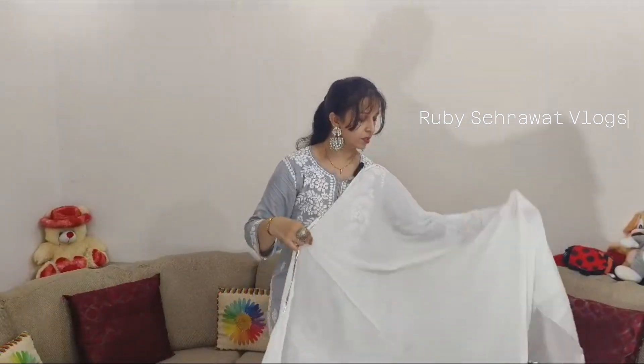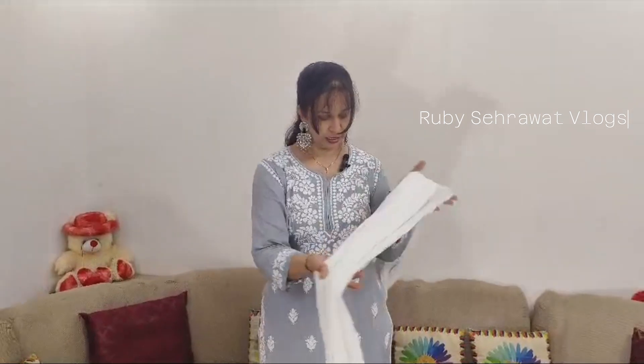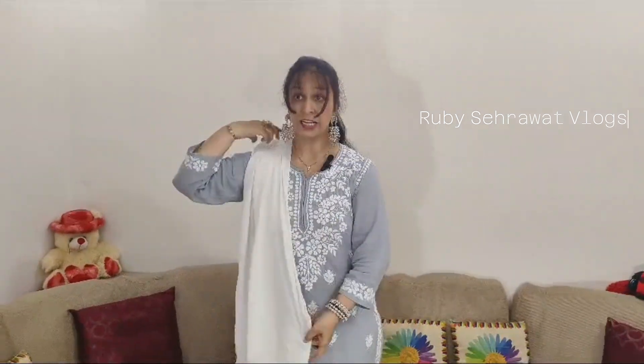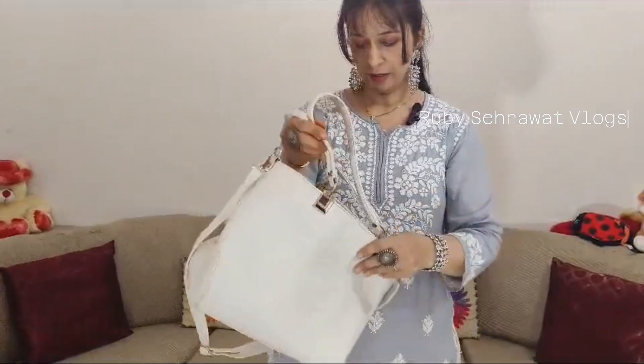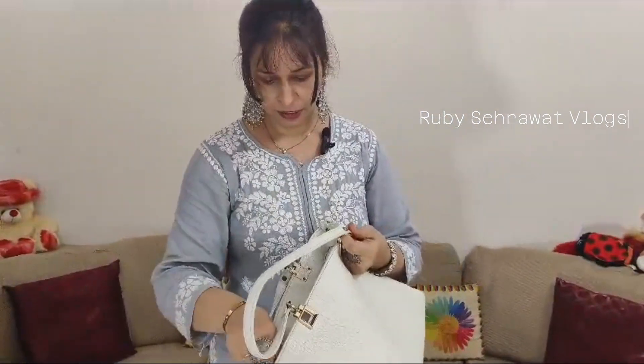We will take a look at this suit. I will try to wear this suit and show you how it looks. I will also show you the purse.